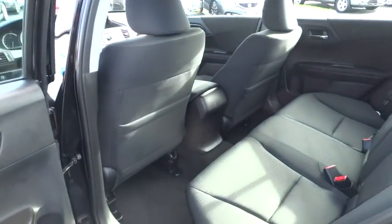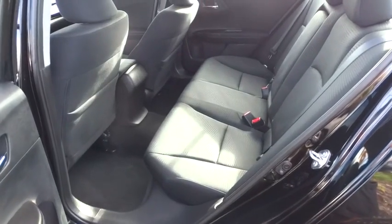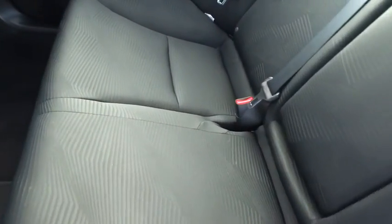Rear window defroster, security system, brake assist, remote keyless entry, panic alarm, overhead console, tachometer, tilt steering wheel, front reading lamp.